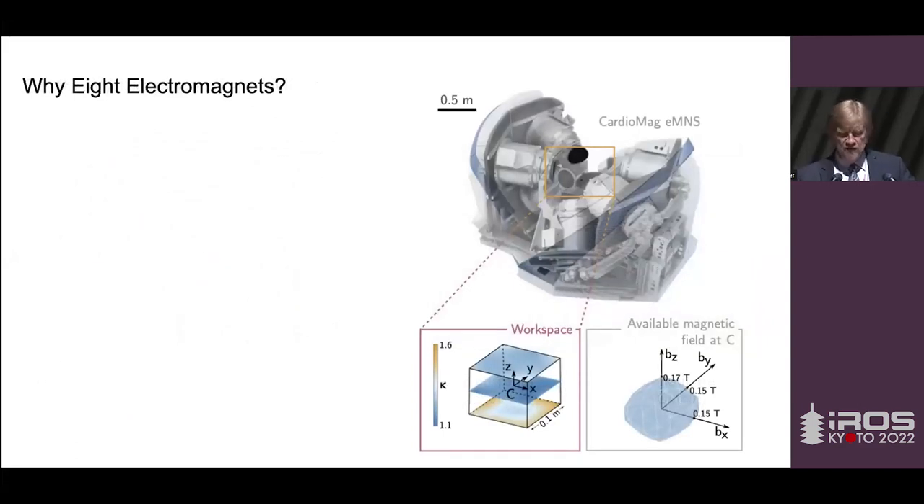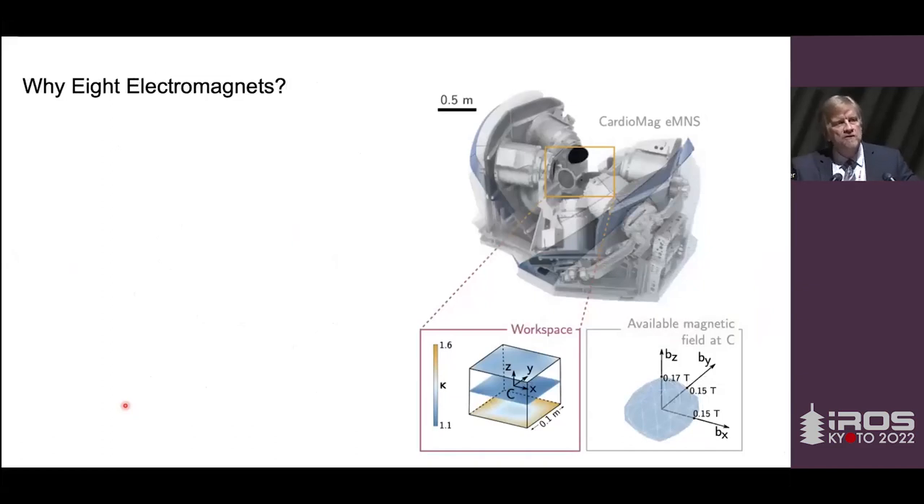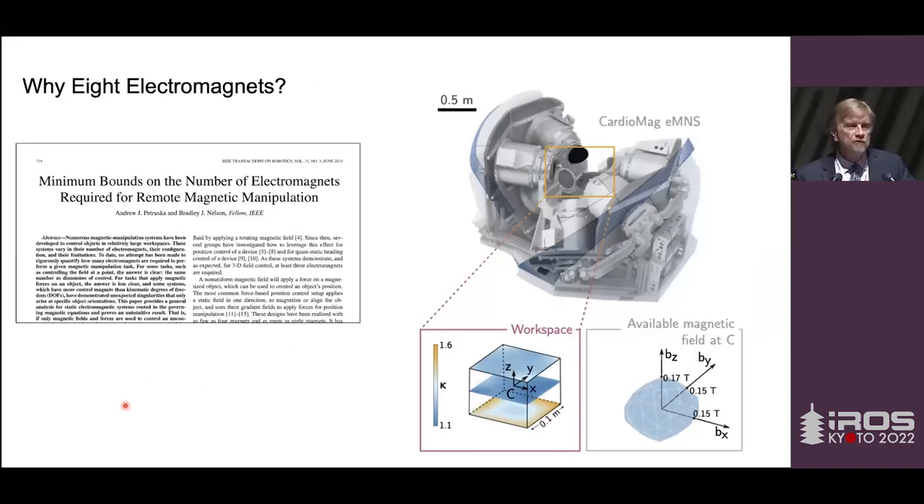When we first built the OctoMag system using eight electromagnets, we used eight because numerical simulations showed it worked better — we weren't quite sure why. It wasn't until about five years later that Andrew Petruska in my group started looking at the math and was able to make mathematical proofs establishing minimum bounds. If I have a micro robot and want to move it with five degrees of freedom — X, Y, Z, and point along two directions — you might think you'd need five independent actuators. But because of the coupling between fields and gradients, you can mathematically prove eight is the minimum number. We learned that numerically but now know it analytically. We can also look at other tasks requiring fewer degrees of freedom.